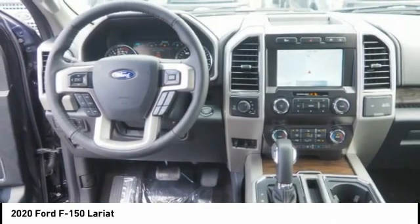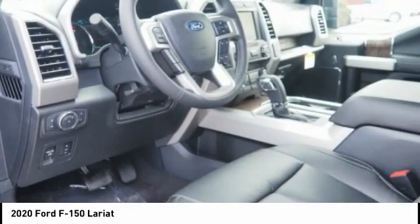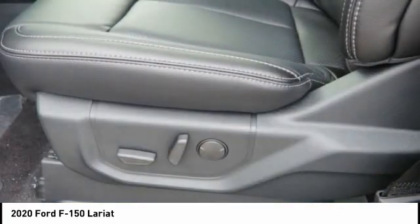Front suspension type: double wishbones, daytime running lights, fog lights. Drive away with a great deal on this vehicle — call or stop in today.